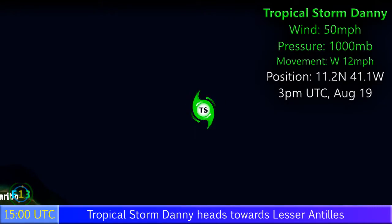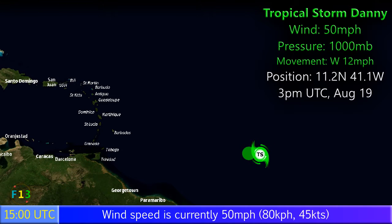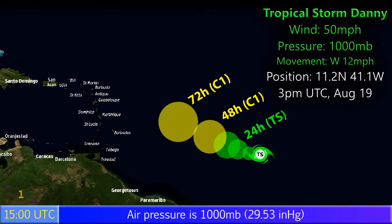Update 2 on Tropical Storm Danny, which is located in the Central Atlantic with winds of 50mph and a pressure of 1000mb. Moving west at 12mph, the storm is located at 11.2 degrees north, 41.1 degrees west at the latest NHC update at 3pm UTC, August 19th.